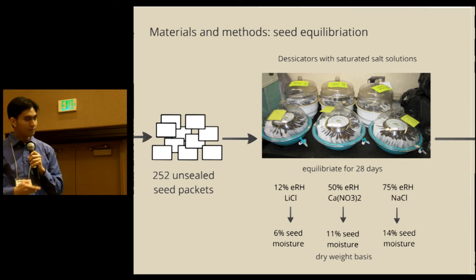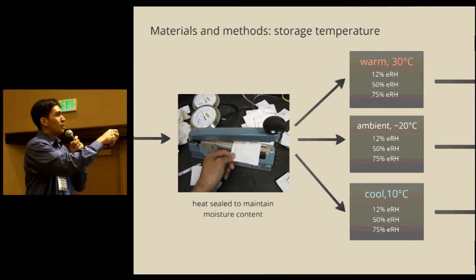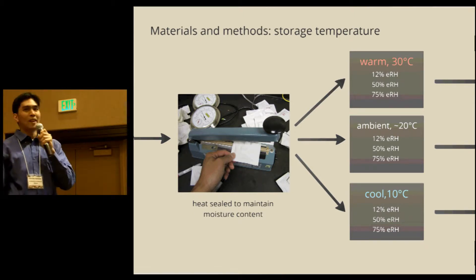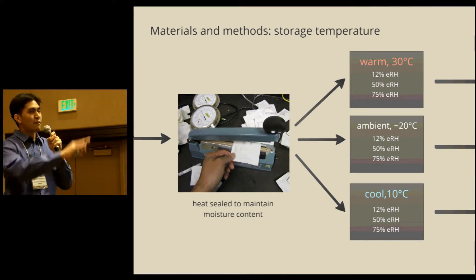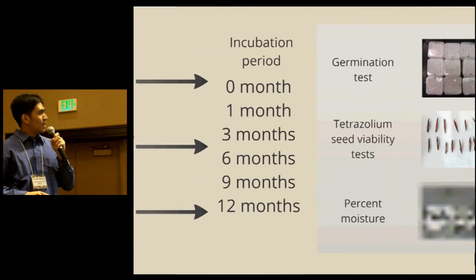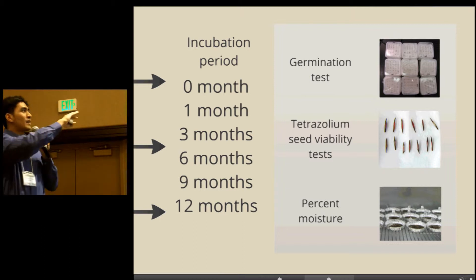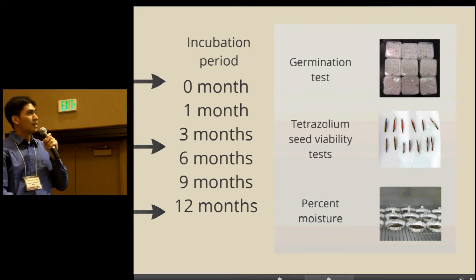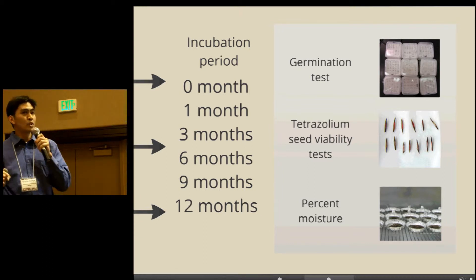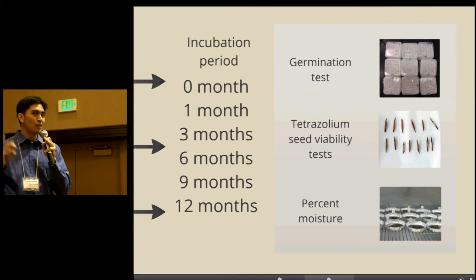Once the seeds were equilibrated, I sealed them to maintain moisture content and placed them in three temperature regimes: a warm treatment of about 30 degrees Celsius, ambient at an average of 20 degrees Celsius, and cool at about 10 degrees Celsius. We incubated the seeds in these conditions from 0 to 12 months. After each incubation period, we conducted a germination test to determine dormancy loss over time. Concurrently, we did a tetrazoleum test to determine seed viability and seed deterioration over time, and also a seed moisture test to verify that moisture contents were maintained.